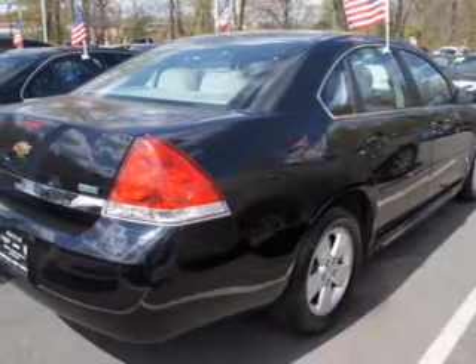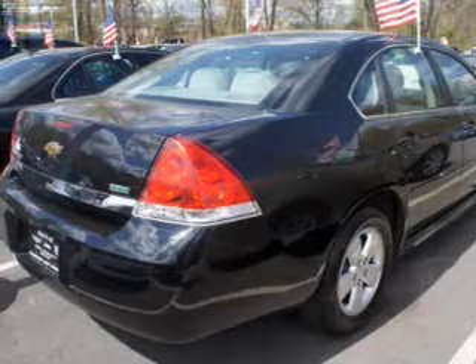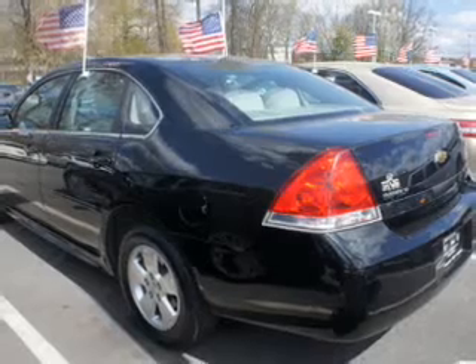The powertrain includes front wheel drive with a solid six cylinder engine connected to a smooth shifting automatic transmission. The anti-lock braking system will help deliver you safely to your destination.